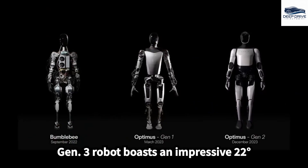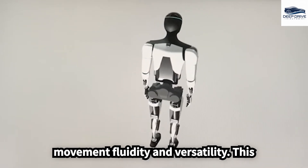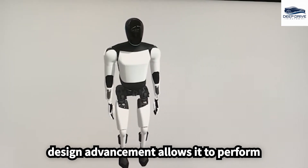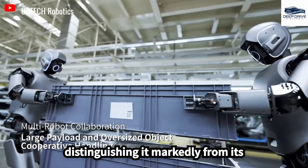The Gen 3 robot boasts an impressive 22 degrees of freedom, significantly enhancing its movement fluidity and versatility. This design advancement allows it to perform actions that are increasingly human-like, distinguishing it markedly from its predecessors.